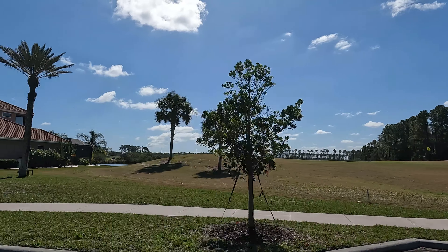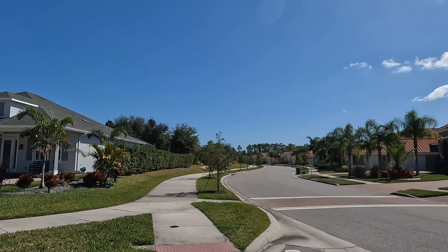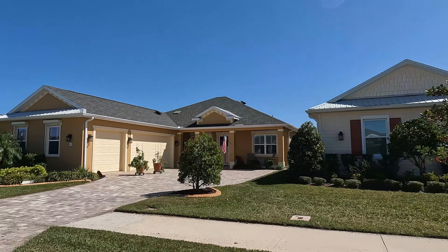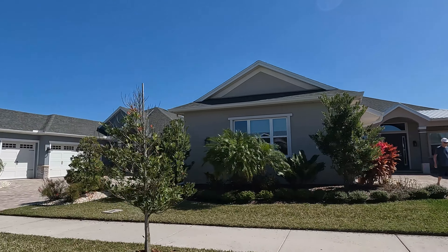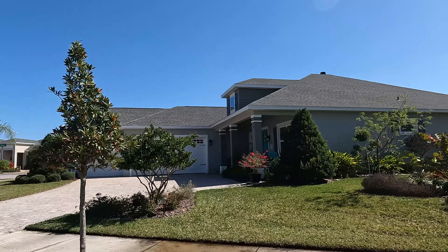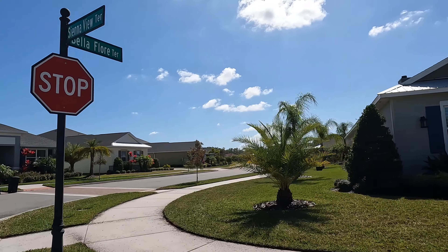Thanks for joining us as we take our drive-through tour of Portofino Reserve, located in Venetian Bay in New Smyrna Beach, Florida. Portofino Reserve is a gated golf course community within Venetian Bay. Paytas Homes has constructed the neighborhood, featuring 12 different floor plans to choose from, with square footage ranging from 2,225 square feet to 3,500 square feet plus. Paytas Homes is a well-known builder throughout Central Florida, also known for providing a lot of different upgrades on each of the 12 individual floor plans they offer.